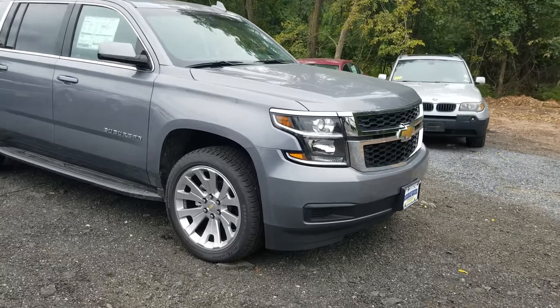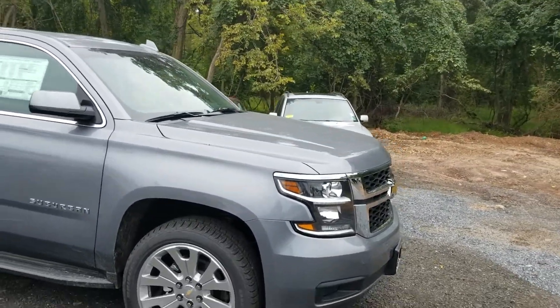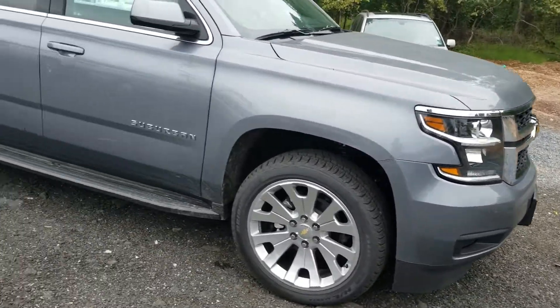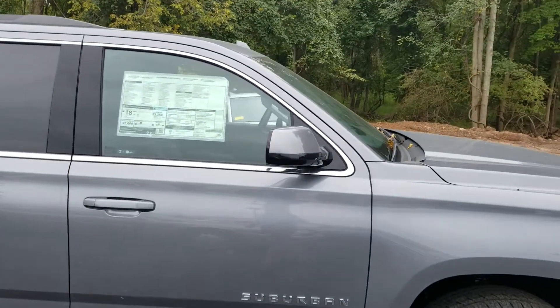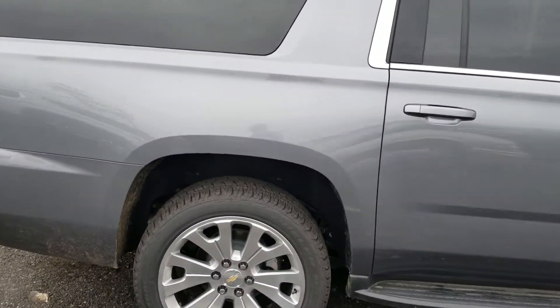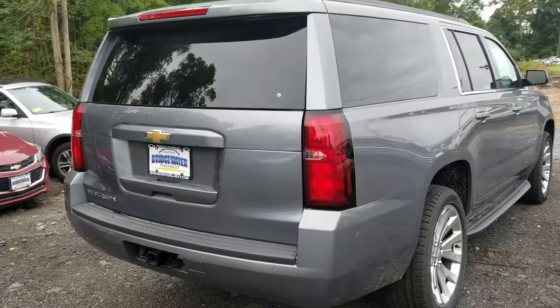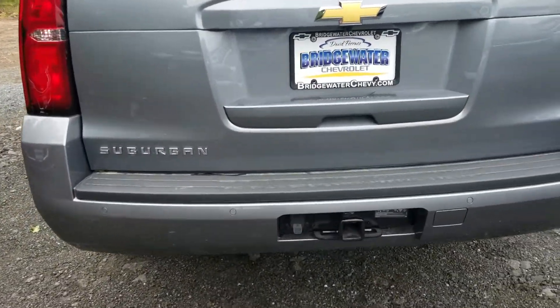You've got these beautiful 22-inch rims on it, chrome on the front and the grille, LED daytime running lights, and the assist steps already on it. The body-colored mirrors look great. It's a really gorgeous truck — I love the Centennial Steel Metallic color too.